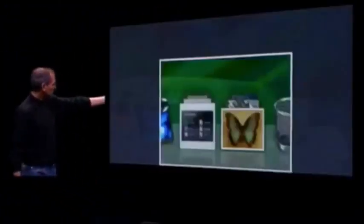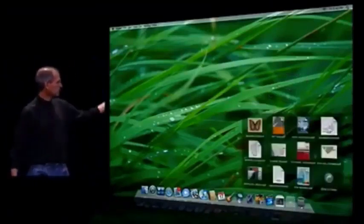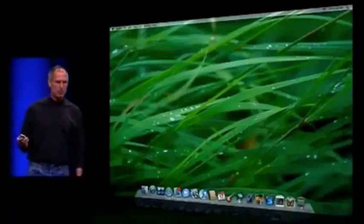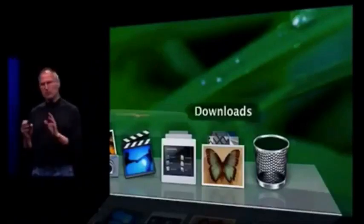Let me talk about Stacks. Stacks are simply folders in the dock that allow you rapid access to their contents. You just click on them and they show you their contents instantly. You can view them as a fan or as a grid - whichever you like. It's an instant way to get at the contents of folders. You can put whatever folders you want in there. Just click it and it pops up - you can click any document to run it. Very simple.